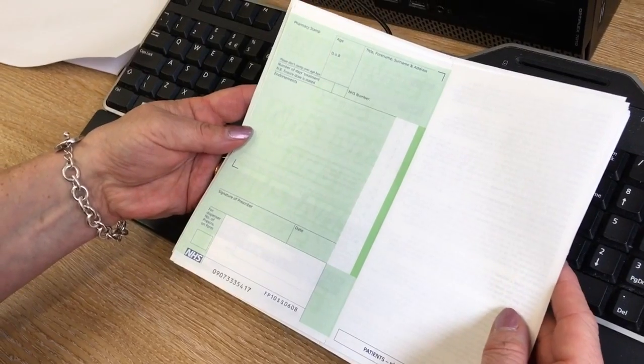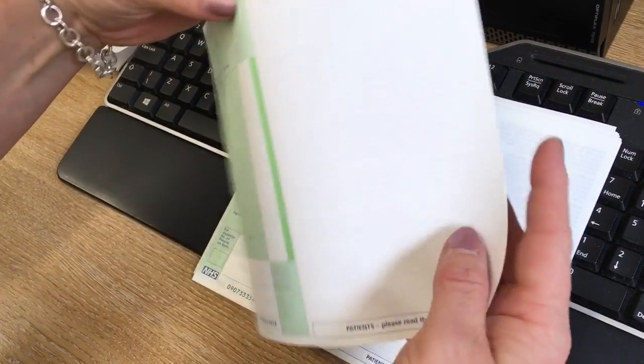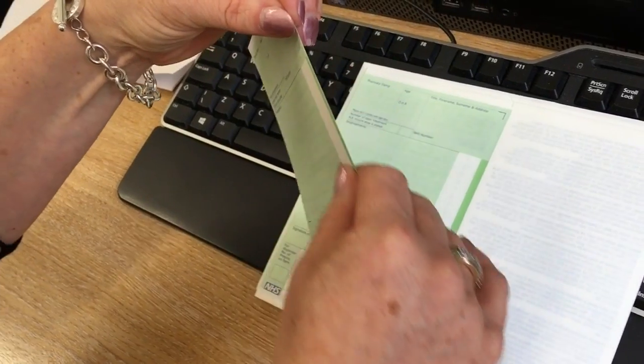We realise the electronic doesn't suit everybody, so we've got old school. There is also the tear-off slip, which is the right-hand side of your prescription. If you pick your prescription up at the surgery, it will be attached to the prescription, which is a print-off of your medication.